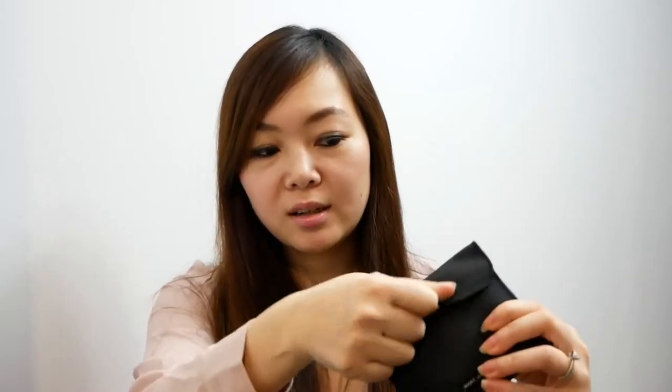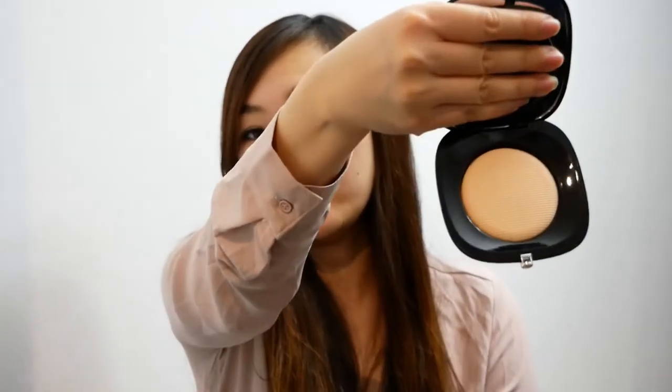This product comes in its own pouch and comes with one of these sponge applicators. The packaging is very sleek and very high-end looking — and it is high-end. If you were to pay full retail price for Marc Jacobs products at Sephora, these are not cheap.